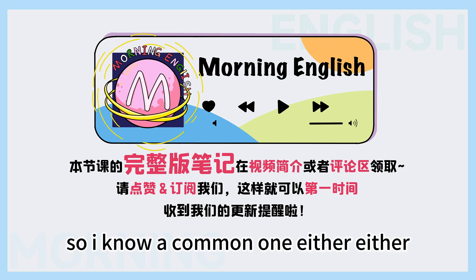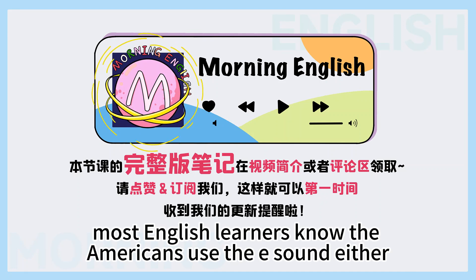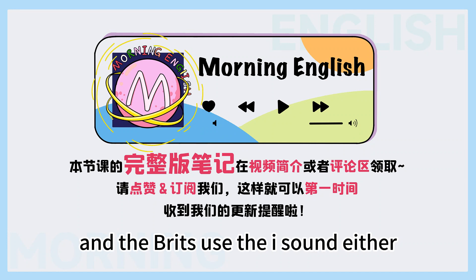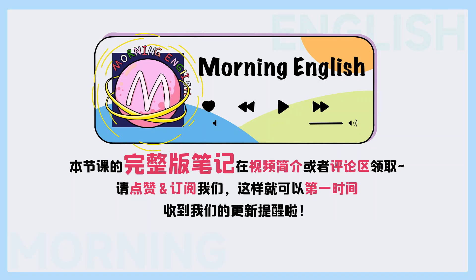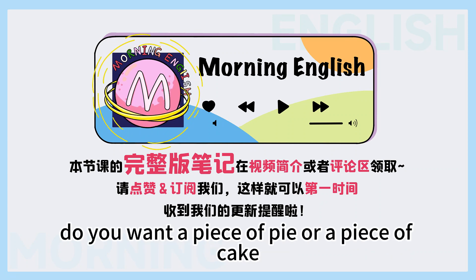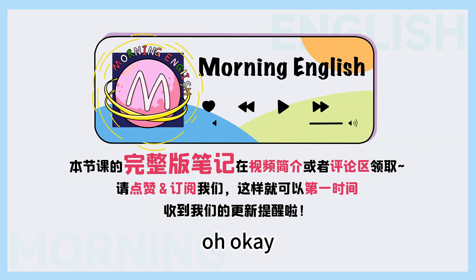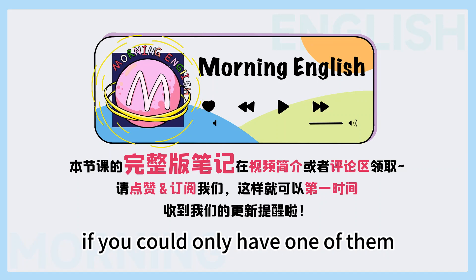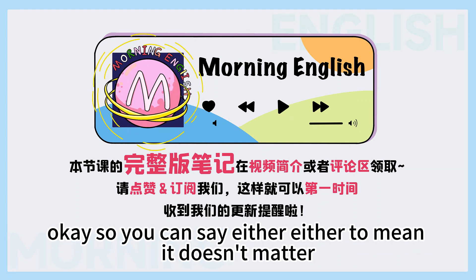I know a common one — either, either. Yeah, that's a good one. I think most English learners know the Americans use the 'ee' sound: either, and the Brits use the 'i' sound: either. But really, both Americans and British use both ways. It's become a kind of saying too, right? Yes. For example, if someone asks you, do you want a piece of pie or a piece of cake, what would you say? Both! But how would you answer if you could only have one? Maybe I would say it doesn't matter. So you can say either/either to mean it doesn't matter.